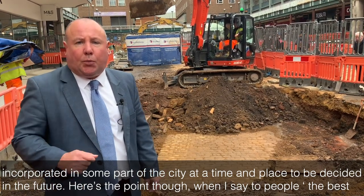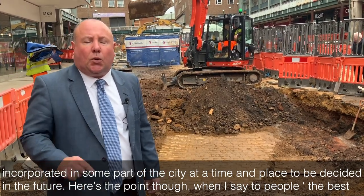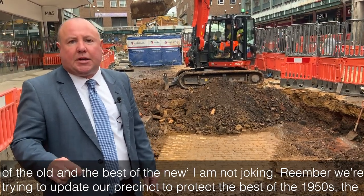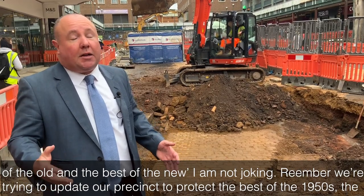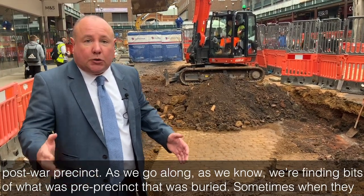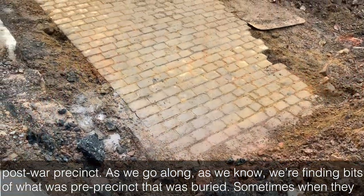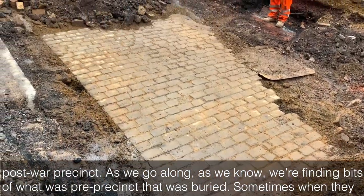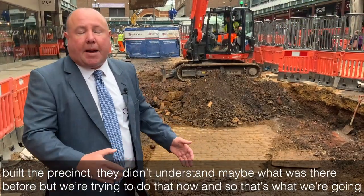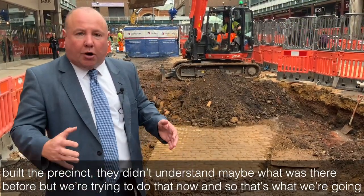Here's the point though — when I say to people 'the best of the old with the best of the new,' I am not joking. Remember, we're trying to update our precinct to protect the best of the 1950s post-war precinct. As we go along, we're finding bits of what was pre-precinct that was buried. Sometimes when they built the precinct, they didn't understand what was there before — we're trying to do that now.